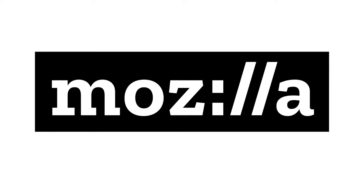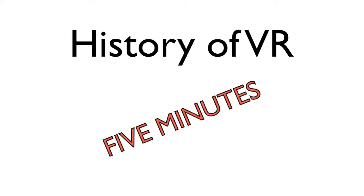Hey everyone, I'm Josh from Mozilla. Today we're going to talk about the history of VR in five minutes.